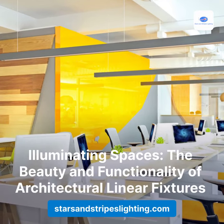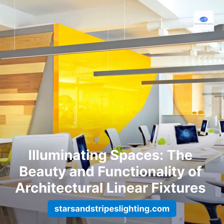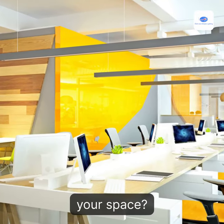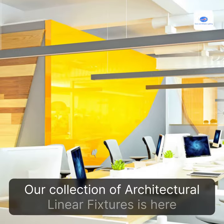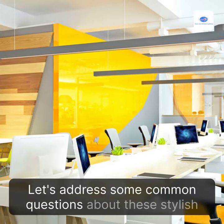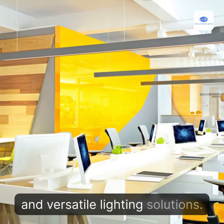Illuminating Spaces – The Beauty and Functionality of Architectural Linear Fixtures. Are you looking to elevate the lighting in your space? Our collection of architectural linear fixtures is here to help. Let's address some common questions about these stylish and versatile lighting solutions.